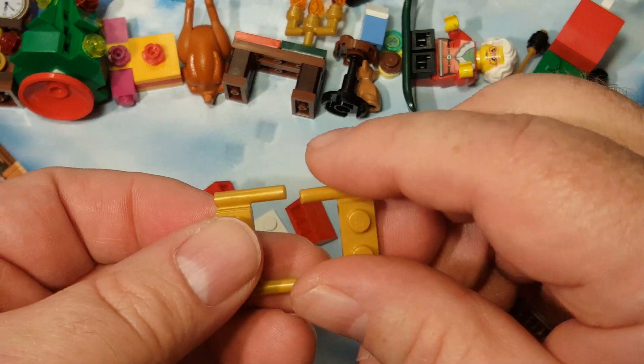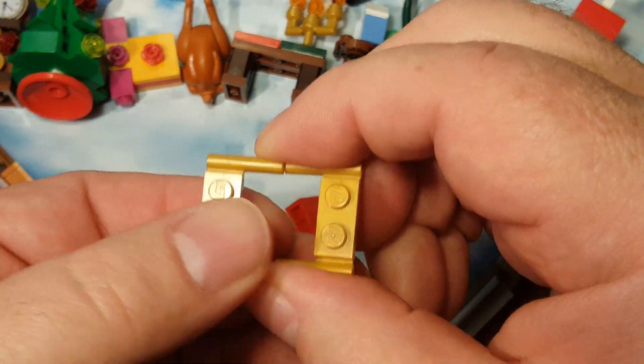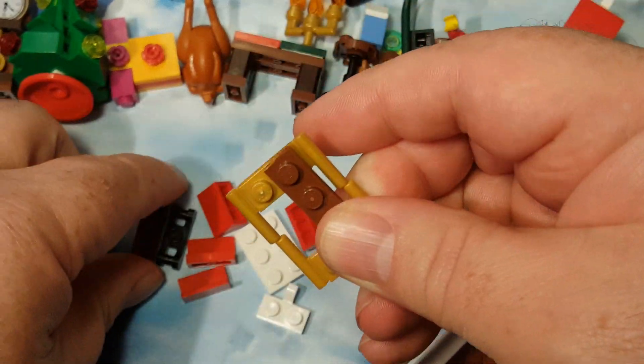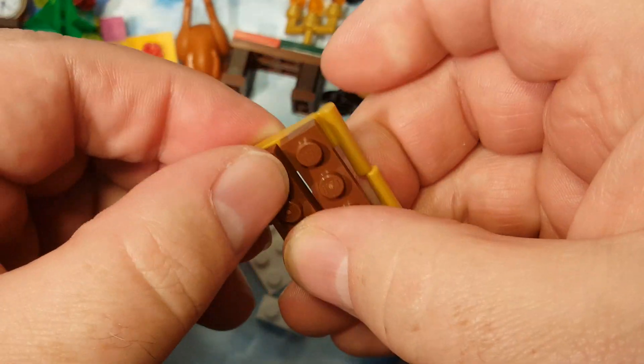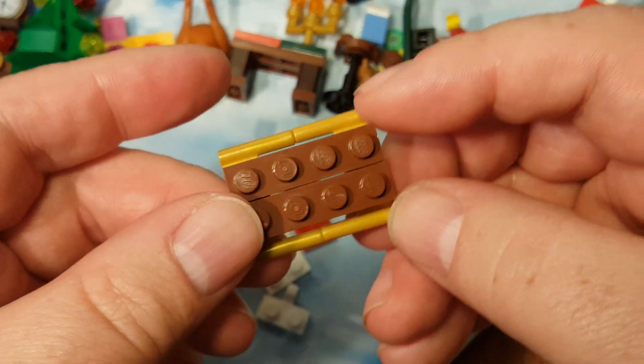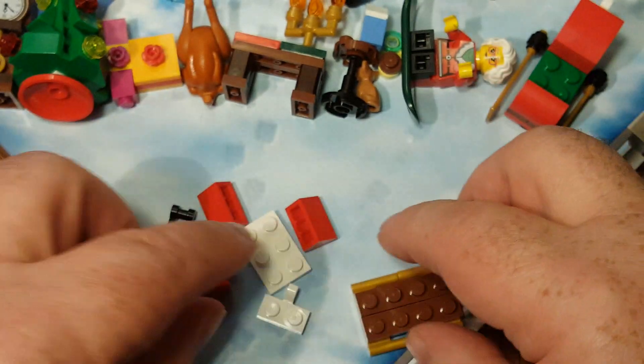Take these two bad boys here and plop them together. Then take a 4x1 and another 4x1. Make sure they're aligned, and you can see we have some skis, which is pretty cool.